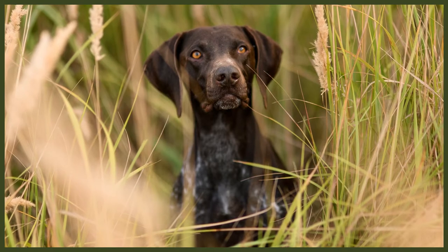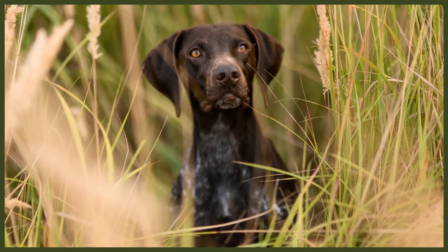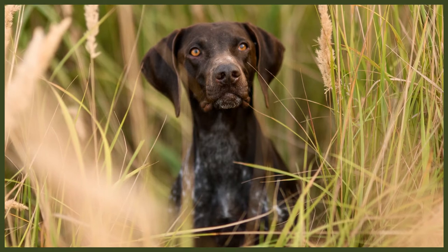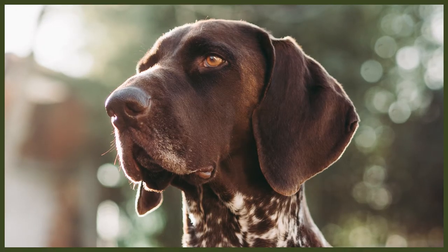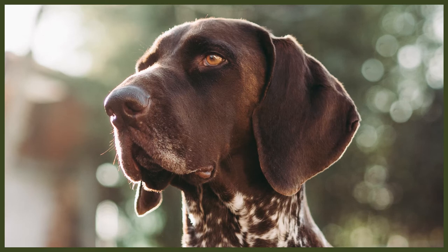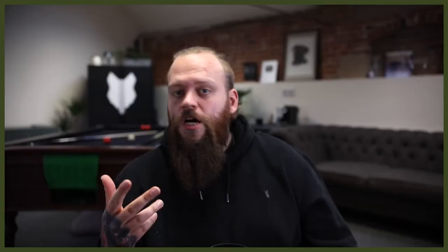The German Shorthaired Pointer shares some features with the Lab, as they are both hunting dogs — the floppy ears for one. The GSP's short coat comes in various colors such as solids, patched, and roan patterns, the roan being the most popular. The tail of this breed is traditionally docked, though some countries like the UK have outlawed that practice, so a long-tailed German Shorthaired Pointer is becoming a more common sight. This breed is slightly more lean than the Lab, though fairly similar in size, reaching up to around 25 inches tall and weighing up to around 80 pounds.